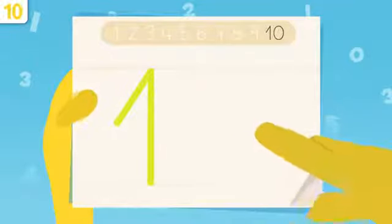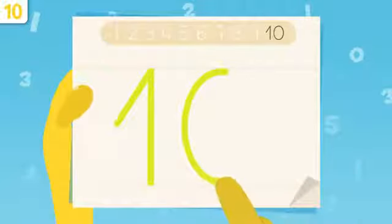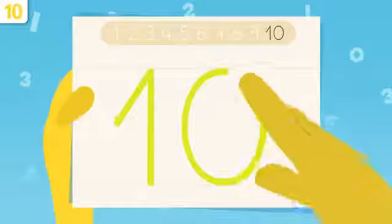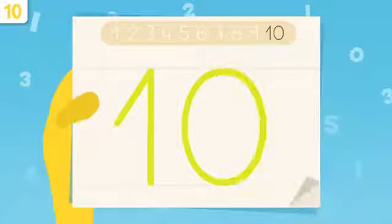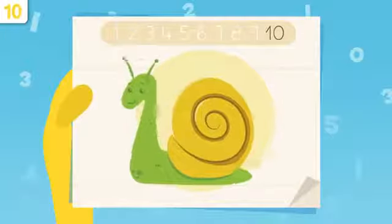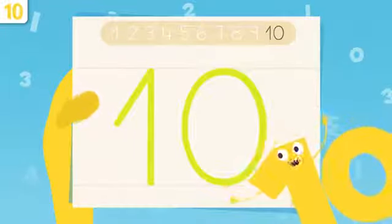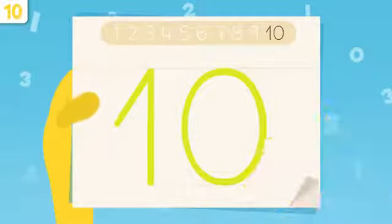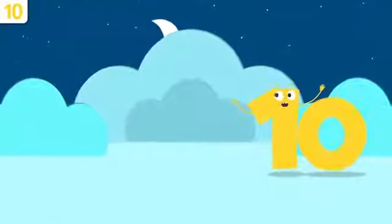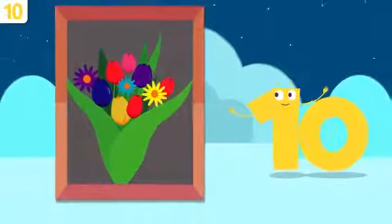Let's try tracing zero — we start right here and draw a curve, then close the curve tracing it all the way up. That's it, this is number ten! Oh, look — I look like a snail! Try it at home using some paper and a pencil — it's easy peasy.